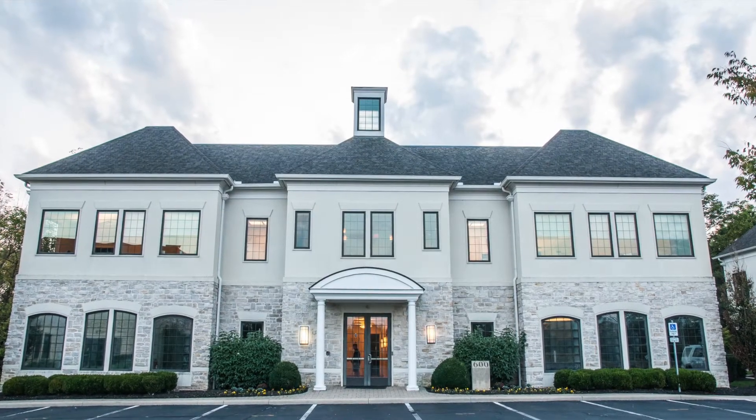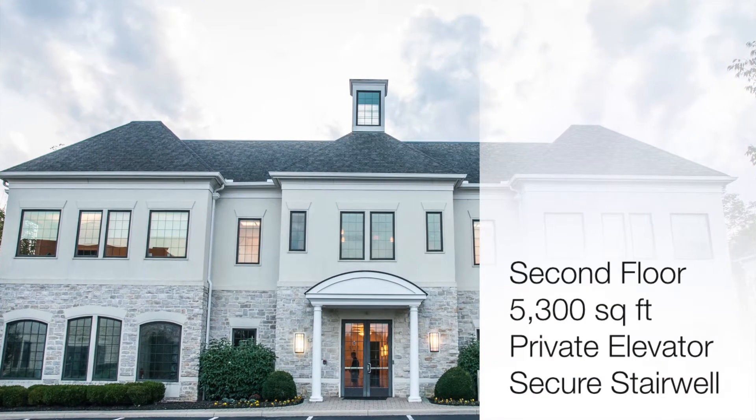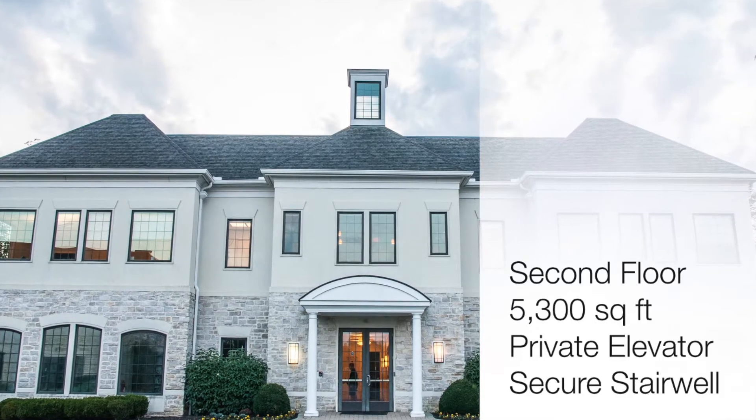600 Stonehenge Parkway offers a beautiful office setting nestled in the heart of Dublin, Ohio. We are so proud to offer our second floor 5300 square foot office space to a new owner.